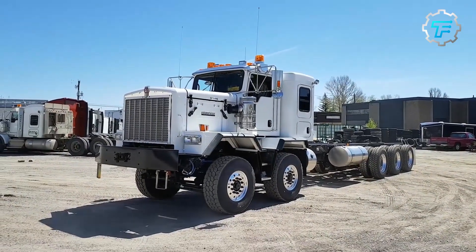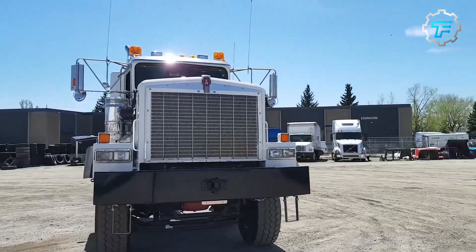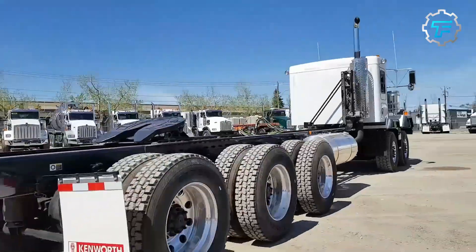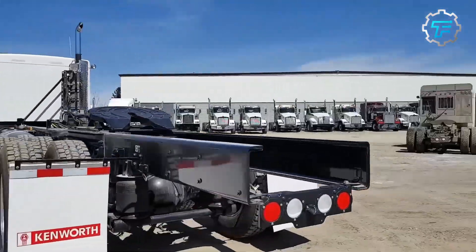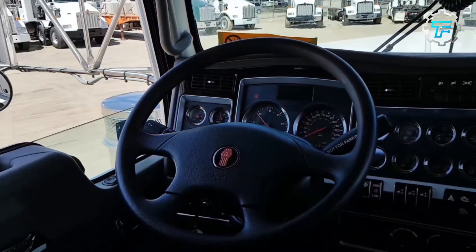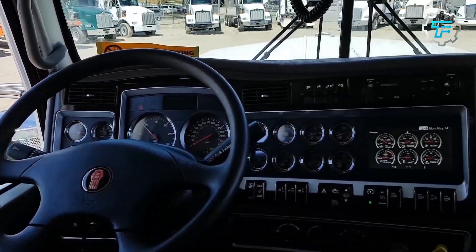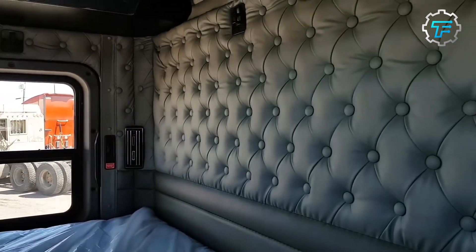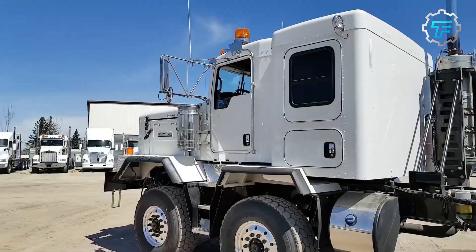At number 6, we got the Kenworth C500B Tri-Drive. The Kenworth C500B Tri-Drive is one of the giant tank trucks in the world. This truck is perfect for long hauls and heavy loads. It offers excellent features like a high-capacity tank, a powerful engine, and durable tires. The truck is specially designed for efficient fuel consumption and for handling rough terrain. With its incredible specs and remarkable build, this truck is a great go-to option for all transportation needs.